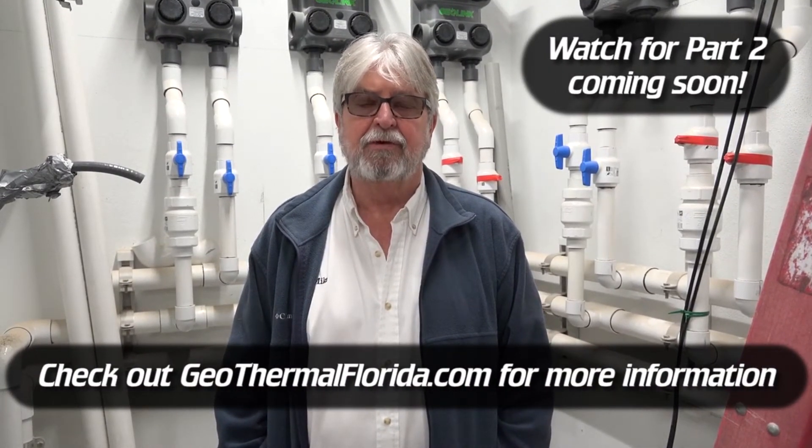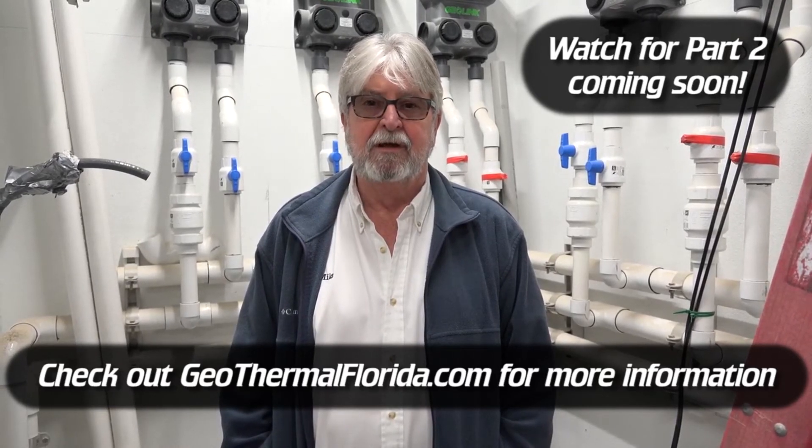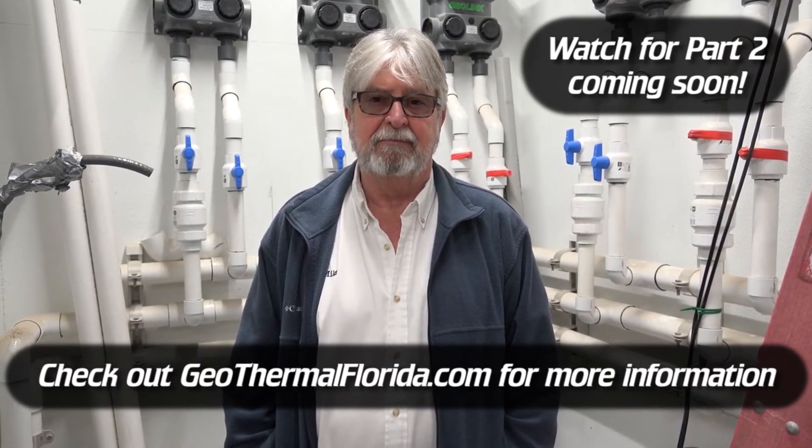I appreciate you watching our video and I thank you very much. Go to our website at geothermalflorida.com for any information or questions that you might have. Thank you.